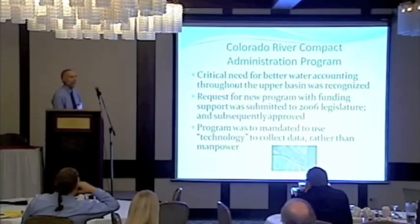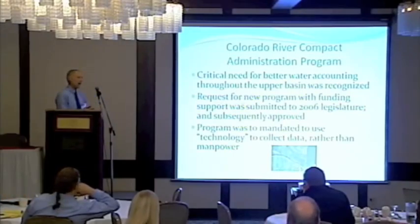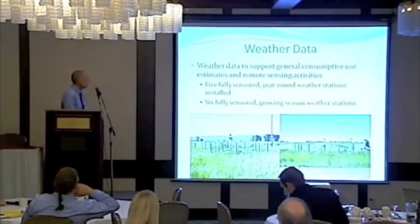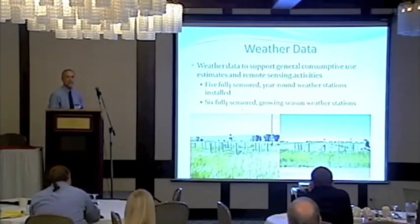We went to our legislature and asked for money. Wyoming is fortunate to have funding, but typical legislators don't want to give you people to help. So we said we can use technology to do this and won't have to hire very many people. They were happy to give us the money. One thing we knew early on is that we needed more and better weather stations, so we've put in about a dozen new weather stations throughout the basin to help with our consumptive use estimates.